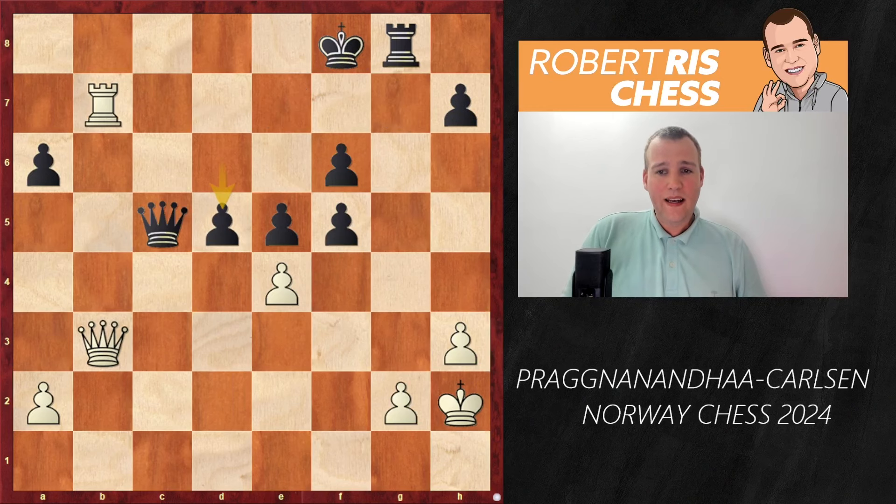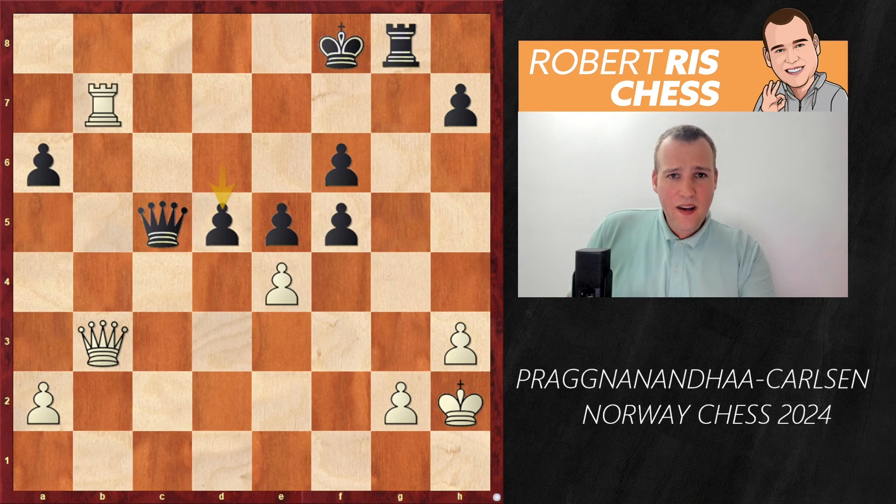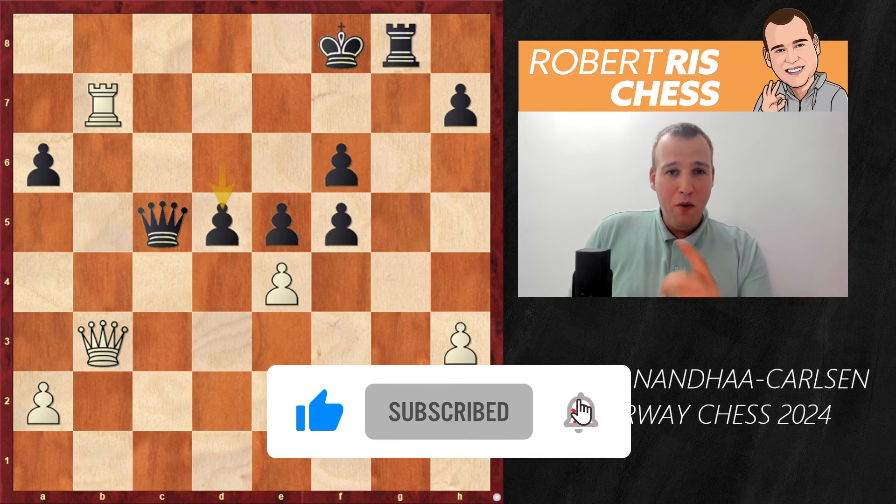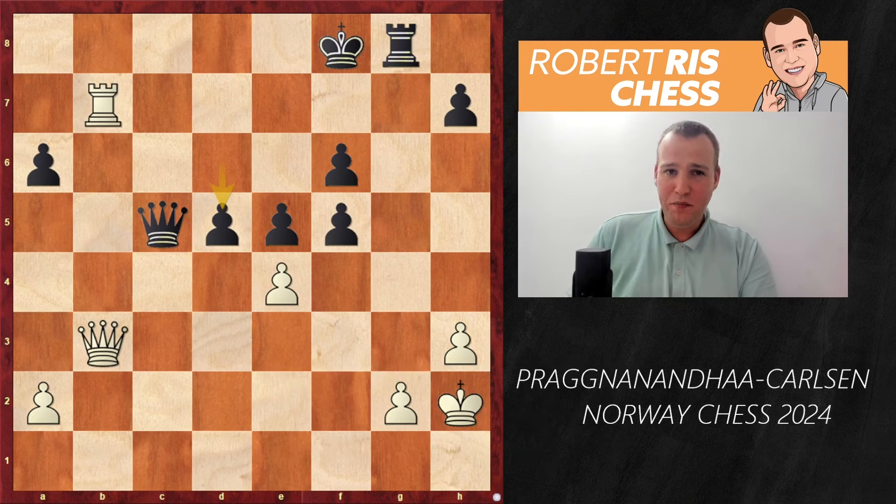That is Ramesh Babu Praggnanandhaa scoring a very important win in very impressive style. Let me know in the comments what you think of this game — maybe it's the game of the tournament, and certainly a very painful defeat for Magnus in his first classical tournament of the year. Give this video a like, consider a small donation to my PayPal account — I really appreciate all the support — and stay tuned for more action from Norway Chess. See you soon, bye bye.